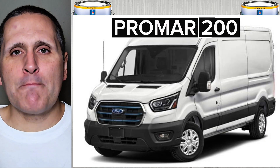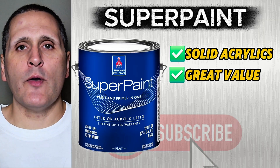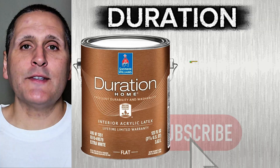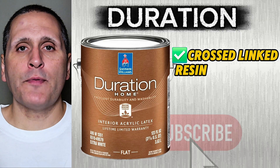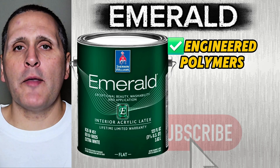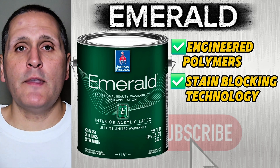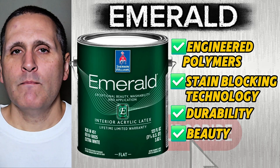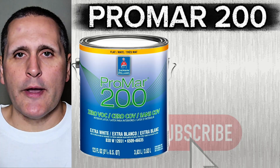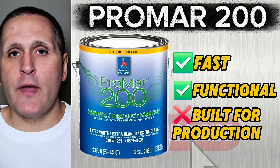Here's the quick breakdown. Super Paint has solid acrylics — great value, but it's going to lose those scrubbing battles. Duration has cross-link resins, giving it both strength and moisture resistance. Emerald has engineered polymers and stain-blocking tech, giving you top-tier durability and beauty. And our bonus mention, Promar 200 — fast and functional, but built solely for production speed.